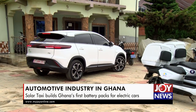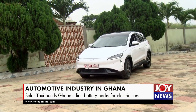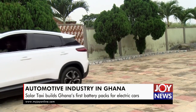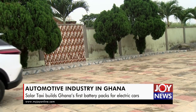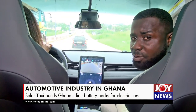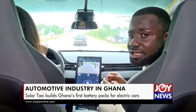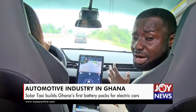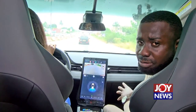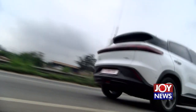This is an electric vehicle, meaning it runs solely on batteries. This is the future of the batteries being assembled here locally by SolarTaxi Ghana to run on electric cars like this one. So far, what they have are compatible with motorbikes and tricycles being produced by SolarTaxi. For Joy News, Nana Yaojima, Kumasi.